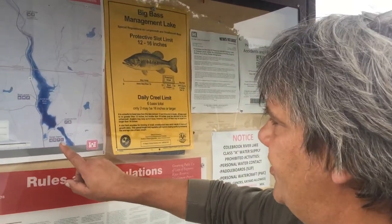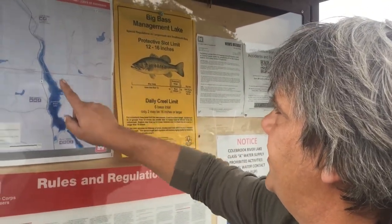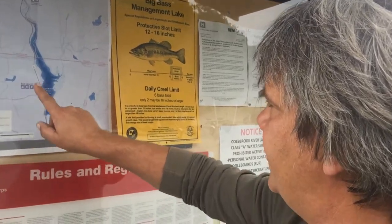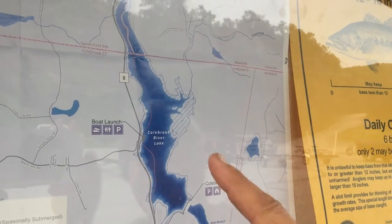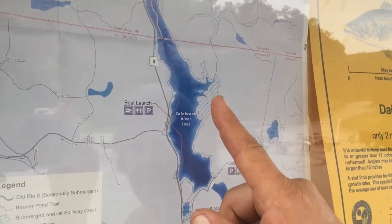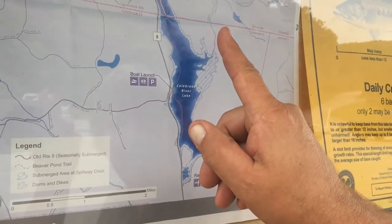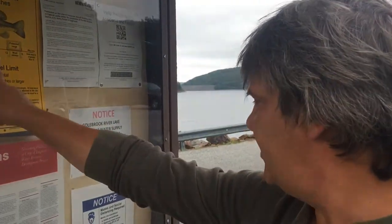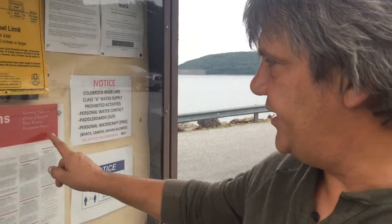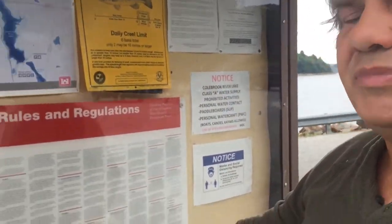We just stopped over here. We're traveling Route 8, right now at this boat launch. Look at how large this is. This goes from Colebrook, Connecticut into Sandisfield, Mass. This is a bass management lake. And I told you about the rules and regulations — they're not kidding. Seriously, I'm giving you good advice here, I'm not joking around.